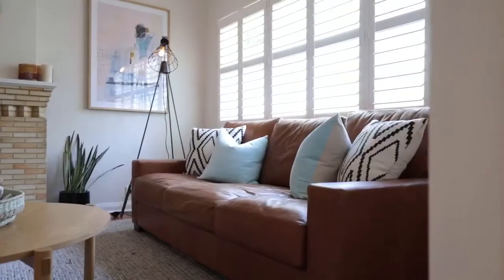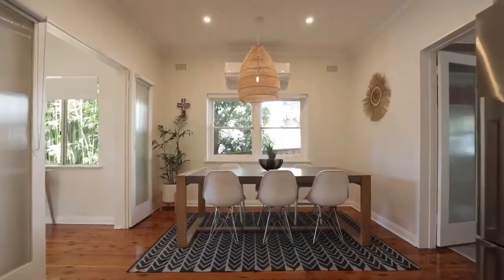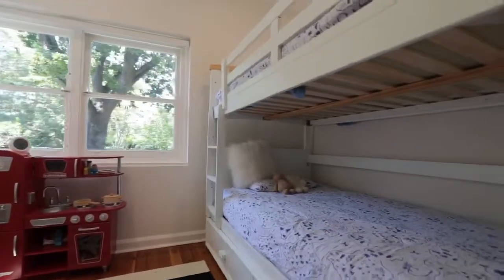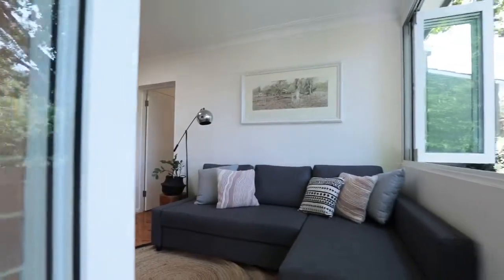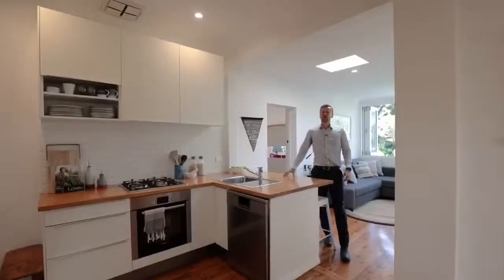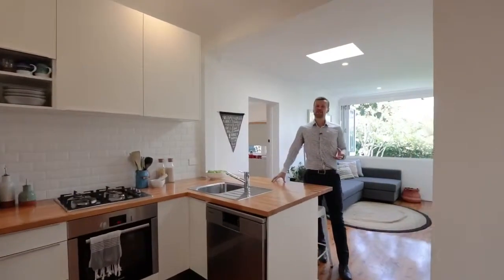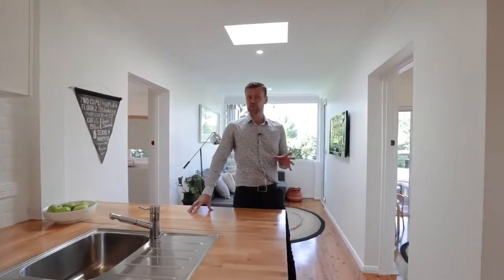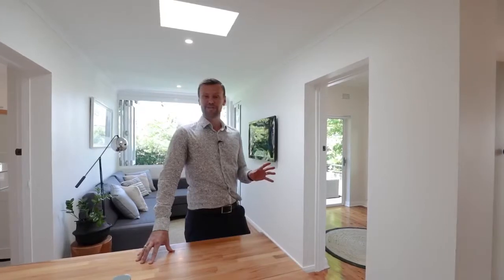The solid home has been transformed with some beautiful updates throughout. The bedrooms are all large and there are multiple living spaces, including one which can convert to a fourth bedroom if needed. What I love most about this property is that you already have a nice family home, but the big block of land means it's future-proofed. You can extend as your family grows and never need to move again.